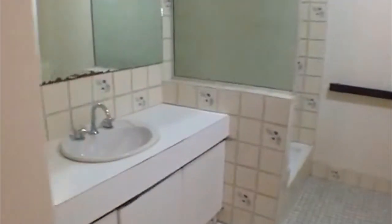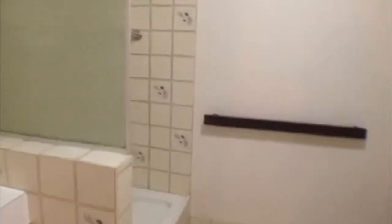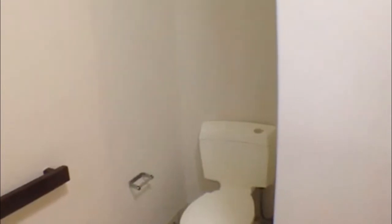Coming back through and over to the right, into the bathroom. You have a single basin here, then you have your shower recess, and then a toilet tucked away behind the wall, and also a bathtub which comes in handy if you have children.